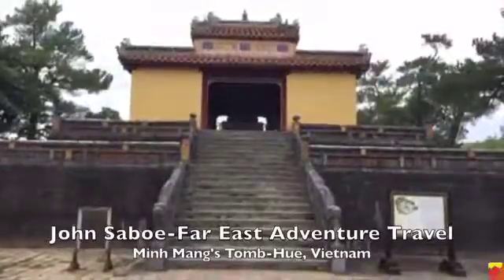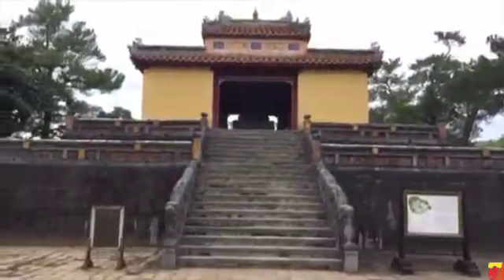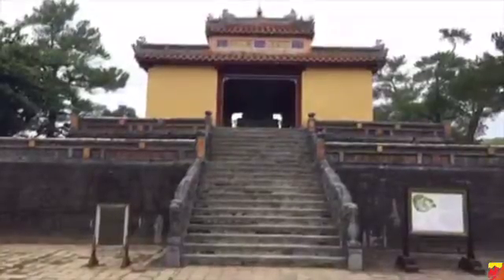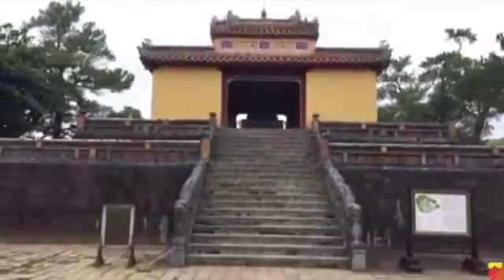This is Minh Man's Tomb. The first building we're going to go into is in Hue, Vietnam. Nice of you guys all to join me. Let's just wait a little bit before I get started.